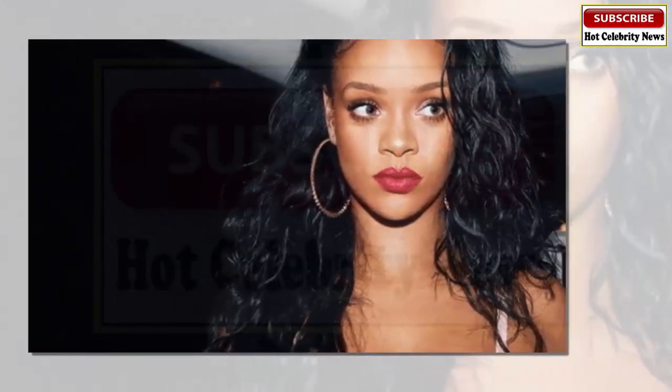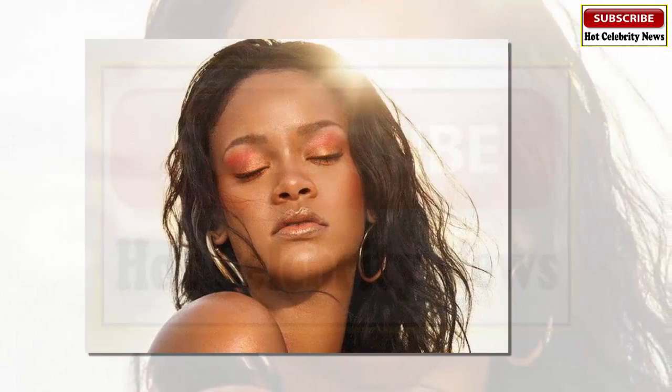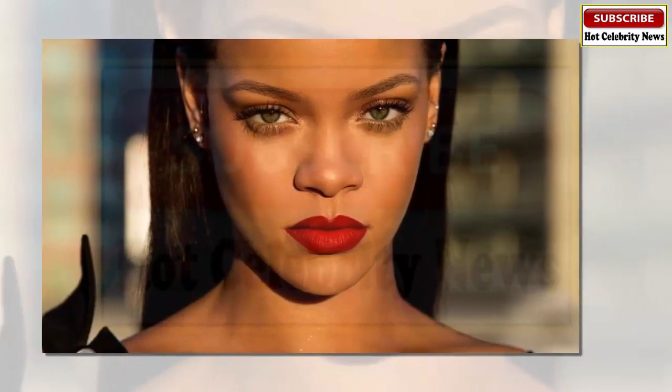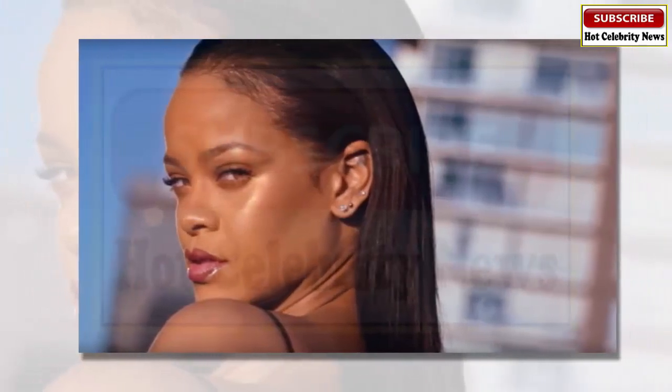If you wanted front row seats to this mind-blowing event, it would have been quite costly. But the singer turned beauty mogul was generous enough to share her secrets through her YouTube channel. She also continues to share other makeup techniques as well as certain looks. We are all just grateful she started a brand that is inclusive of so many shades in various products.